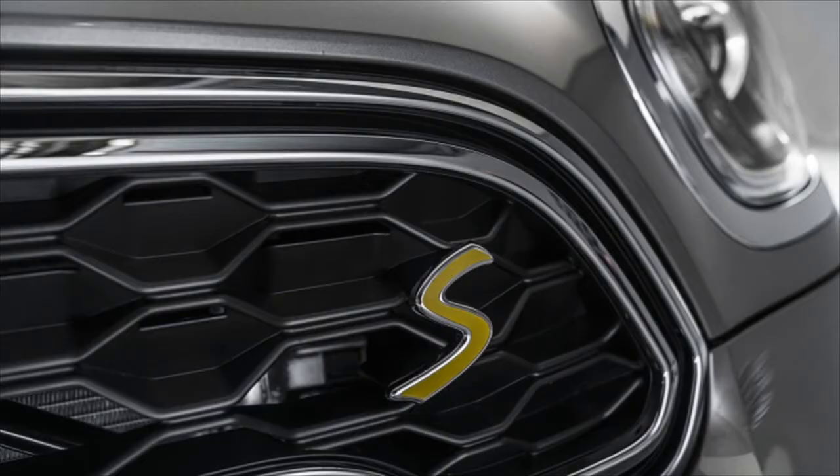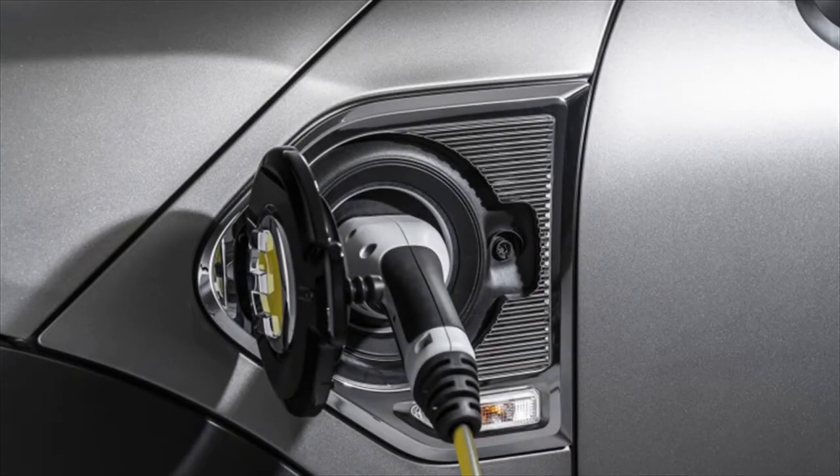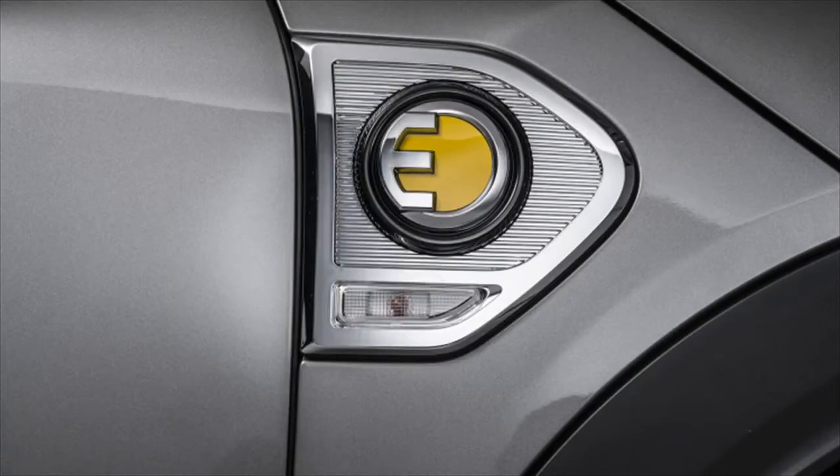This gets the Countryman plug-in hybrid from 0 to 60 miles per hour in 6.8 seconds, and on to a top speed of 137 miles per hour, according to Mini.